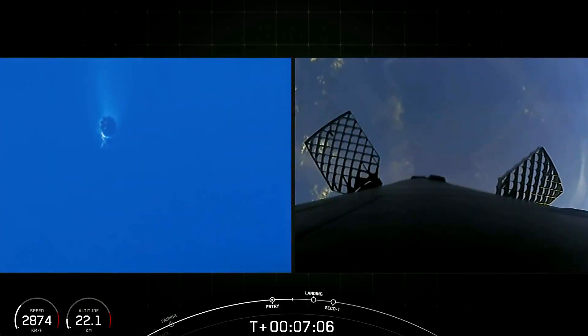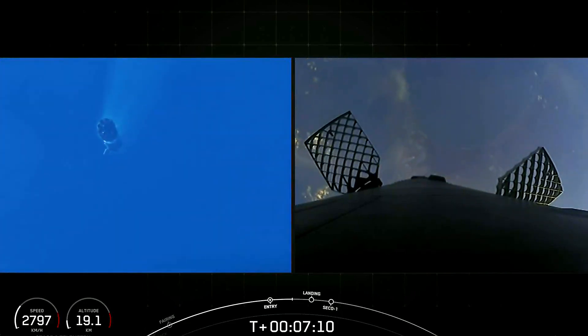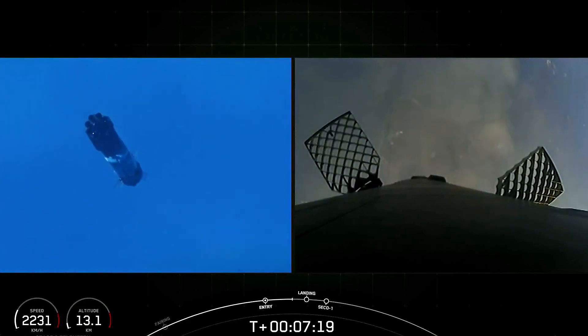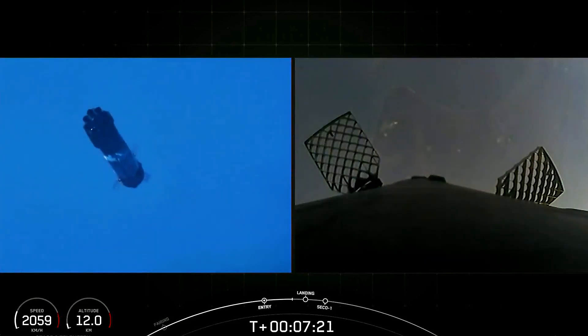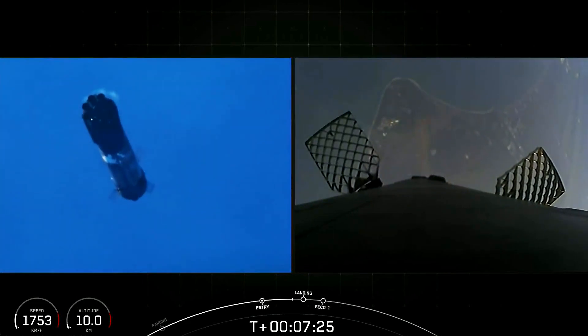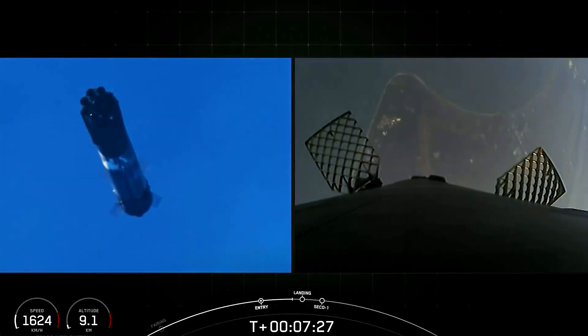The next major burn will be the landing burn, happening just before landing. We'll ignite just a single Merlin engine, the landing legs will deploy, and then hopefully we'll have a soft touchdown at Landing Zone 1. You can see it starting to come into focus on the view on the right-hand side of your screen, heading towards Landing Zone 1.